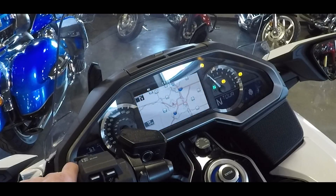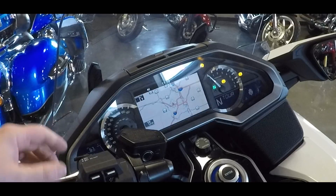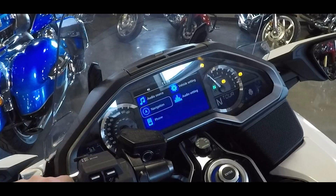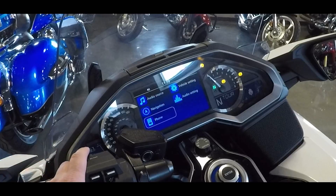Hitting enter on navigation is going to take you to your full navigation screen, starting you right at your current location. You can go in and punch in where you want to go. To go back, you just hit the back button. You can also go down to your phone setting, which will take you right to your phone and through it.